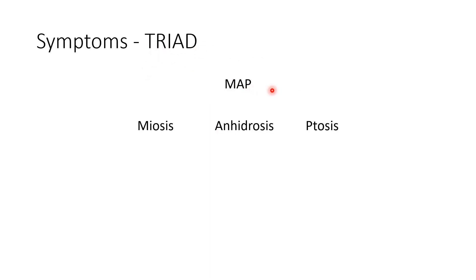We see a classical triad of three signs. They are miosis, anhydrosis, and ptosis. You can remember the mnemonic MAP — miosis, anhydrosis, and ptosis.